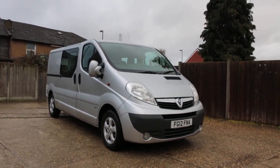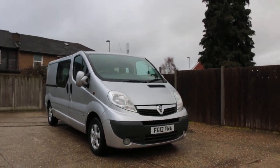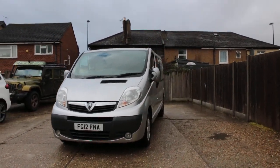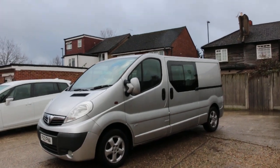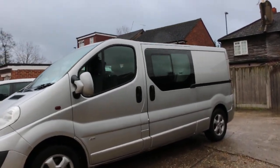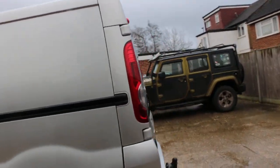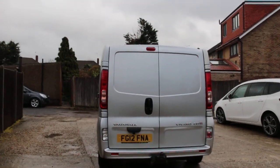Now available at McCarty Cars: a 2012 plate, metallic silver vehicle with front fog lights, sliding door, and reversing camera.